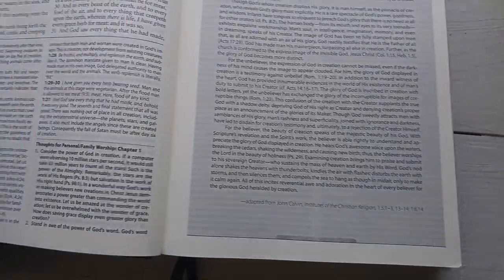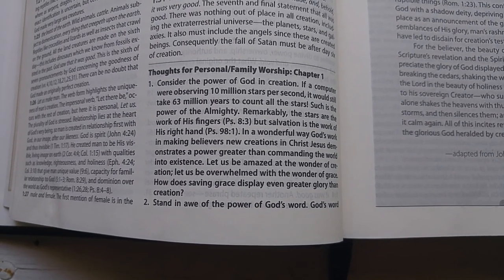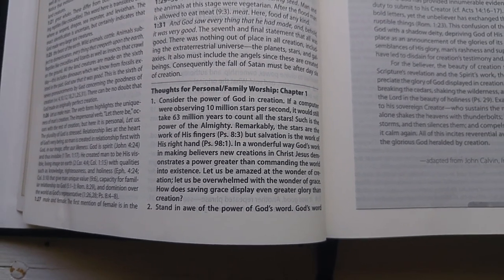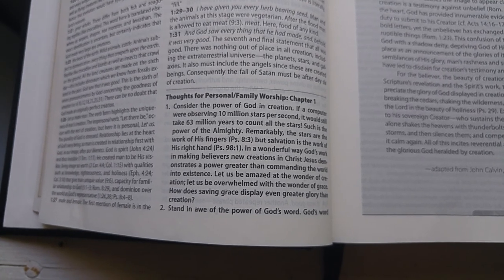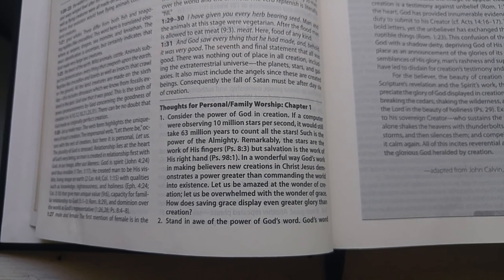One of the things I find particularly interesting is that every chapter comes with thoughts for personal and family worship — beautiful stuff for family table devotions. My family just used this yesterday; it was Resurrection Sunday. We read from Luke 24, and this little section, thoughts for personal and family worship, was greatly appreciated.